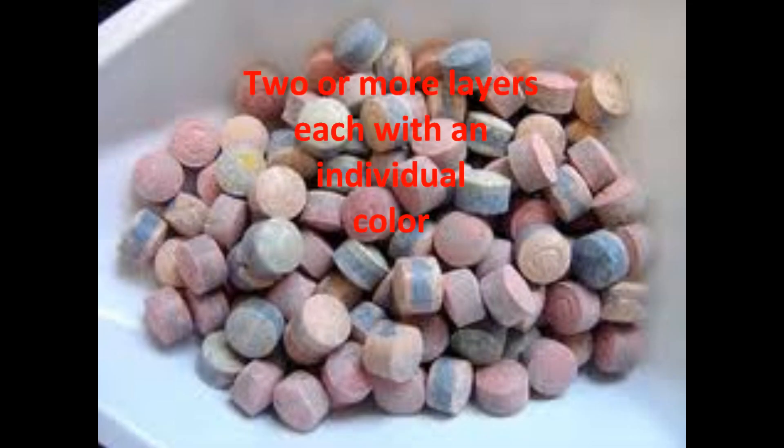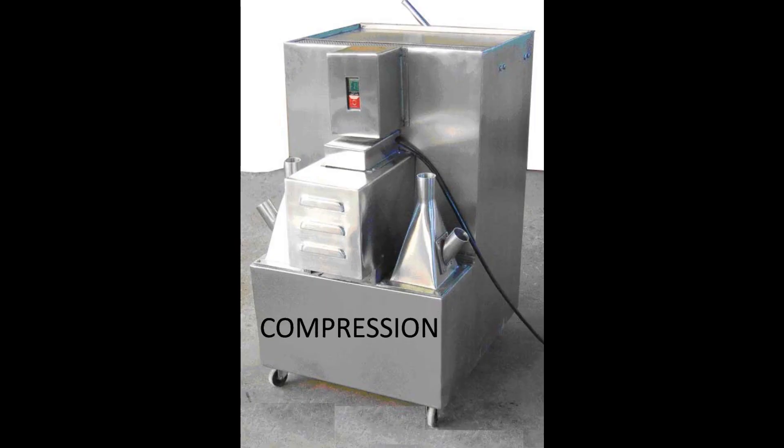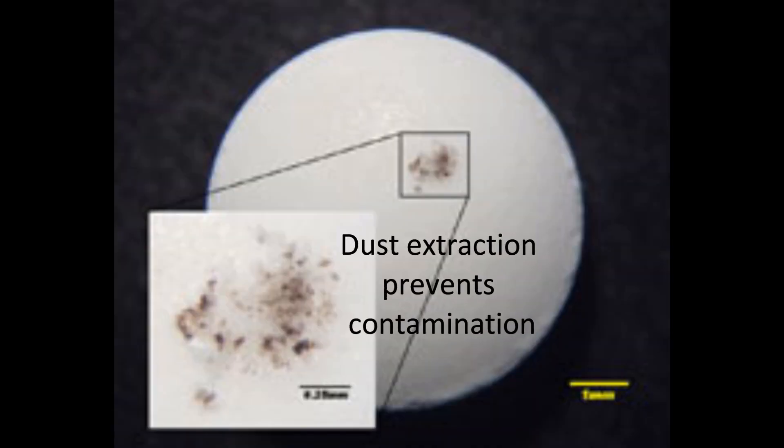Usually there are two or more layers, each with an individual color to produce a distinctive looking tablet. The layers are fed separately from a separate feed frame with individual weight control. As each component is laid down, each layer undergoes light compression. Dust extraction prevents contamination during the compression.